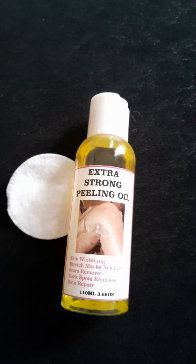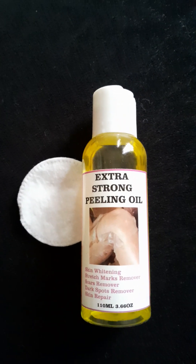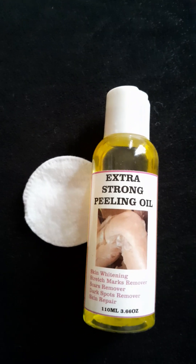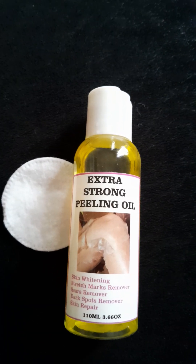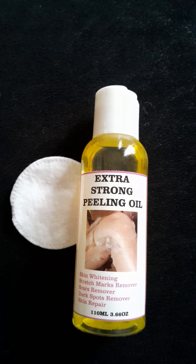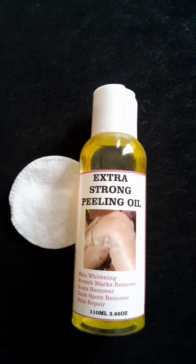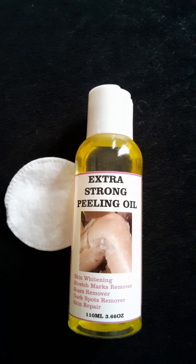If you are using it for dark spots, scar removal, skin whitening, or pimples, you can apply it to your face. If you have oily skin and want to use this peeling oil on your face, please get a cleanser that contains alcohol. Clean your face with that alcohol-based cleanser so it dries the skin completely. Then apply the peeling oil so it can absorb well. If you apply it on an oily face it won't absorb or penetrate deeply, because the existing oil on your face will block it from penetrating.